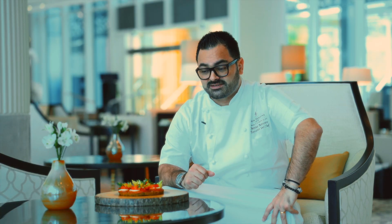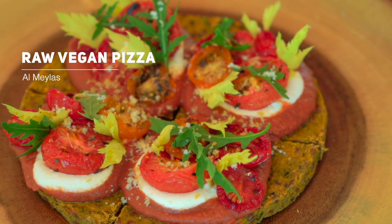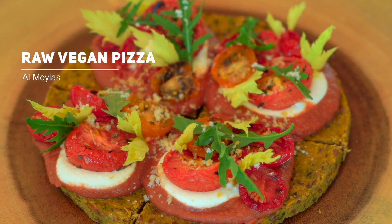Today I want to present you a raw vegan pizza that we will be launching in September — a new menu in this beautiful outlet that is called Almela's.